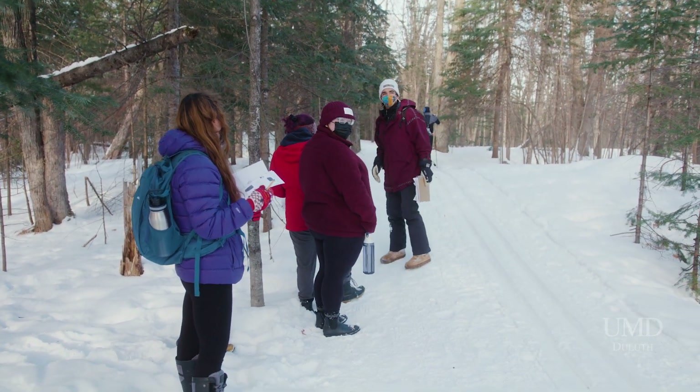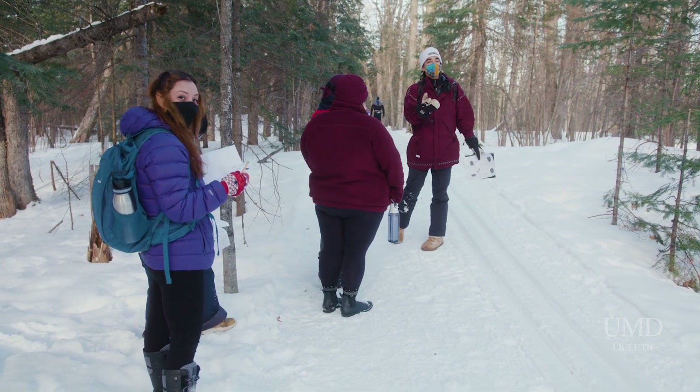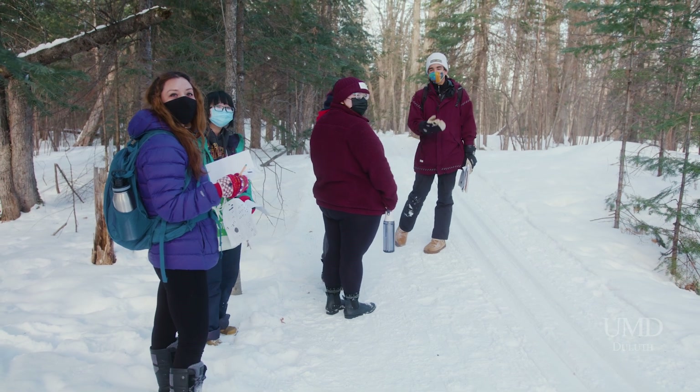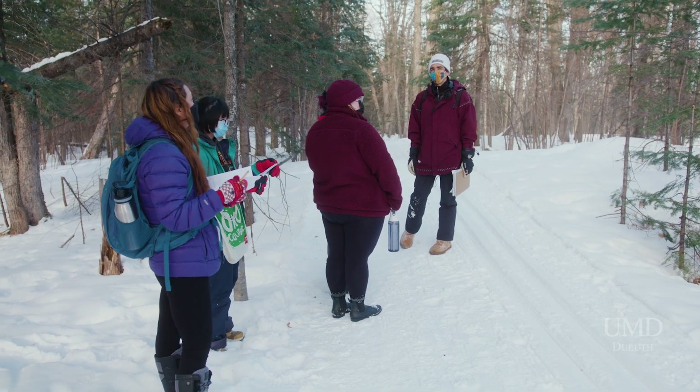Bagley has a lot of different types of users and a lot of different activities. And so on a weekend like this, on a beautiful day, this is definitely what we'll see — there's a lot of people here and a lot of people doing stuff. It's the awesome part about Bagley.